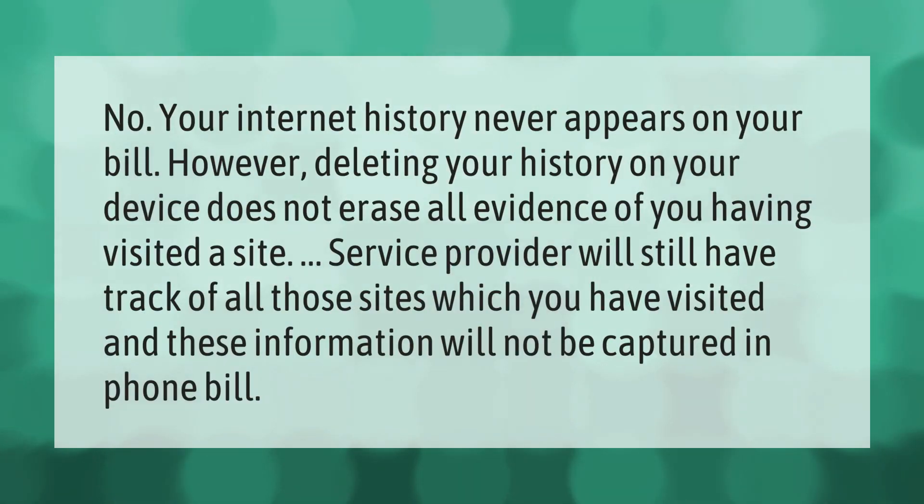Your internet history never appears on your bill. However, deleting your history on your device does not erase all evidence of you having visited a site. Your service provider will still have a record of all those sites you have visited, and this information will not be captured in your phone bill.